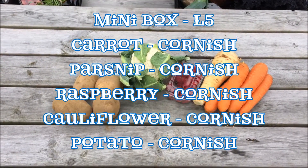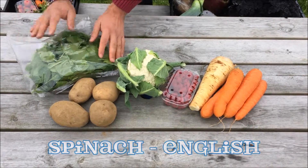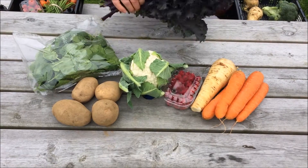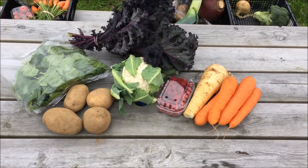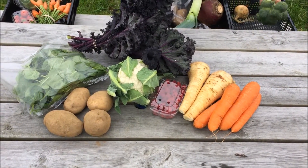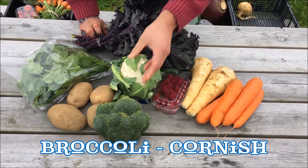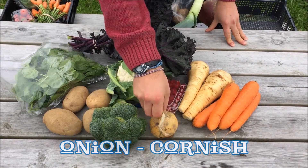The ten pound box will have English spinach, red kale from here at Trevilly Farm, another parsnip, Cornish broccoli, and Cornish onion.